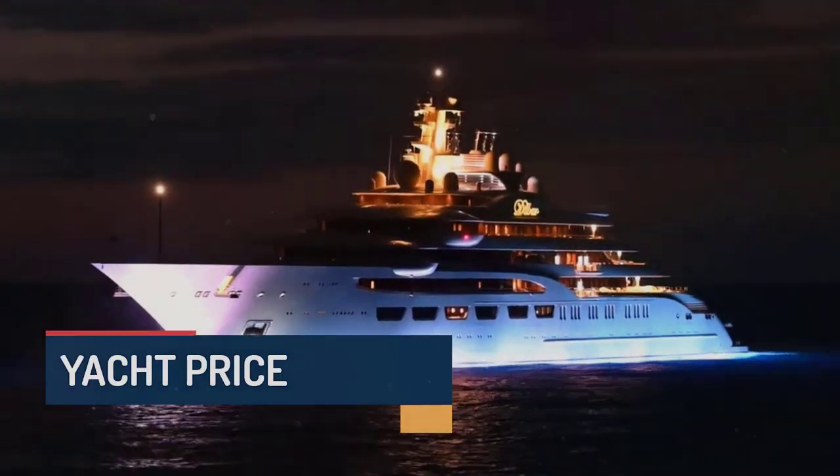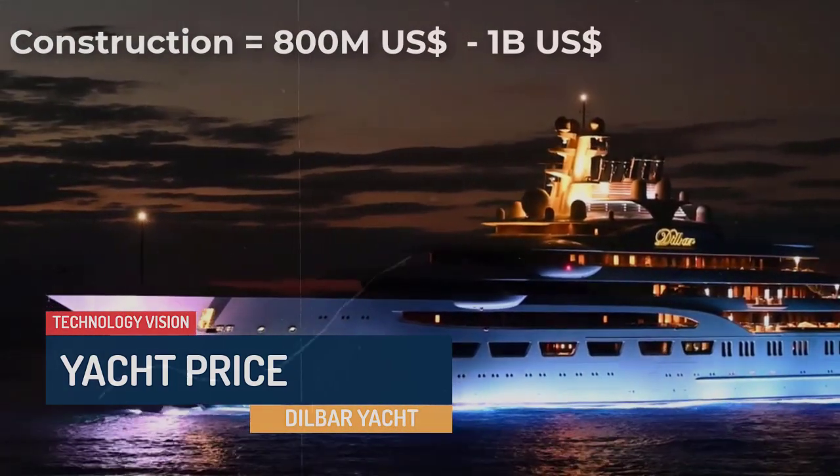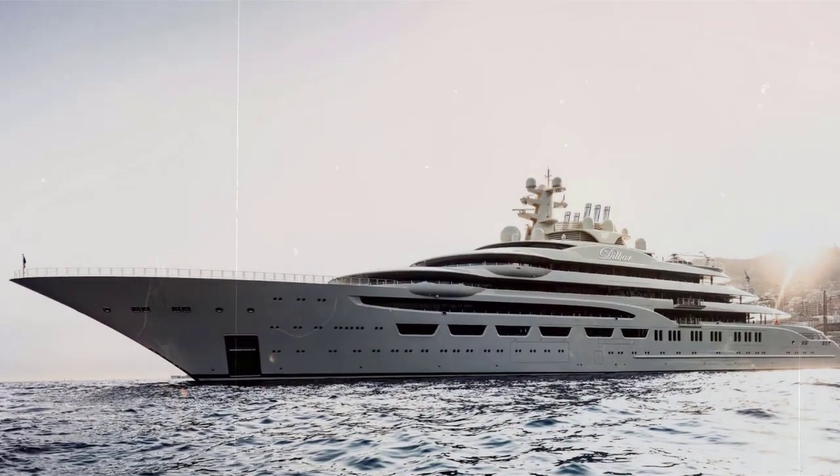Dilbar is one of the most expensive yachts ever built. Its construction cost has been estimated to be between US$800 million and US$1 billion, making it one of the costliest private yachts in the world.